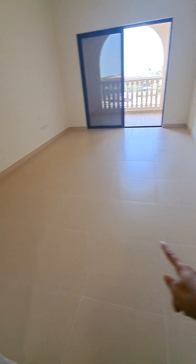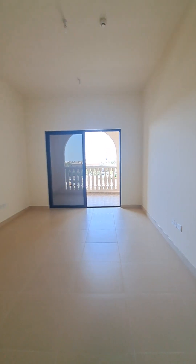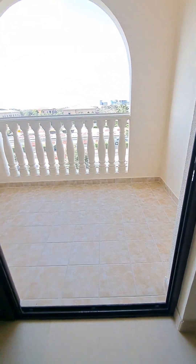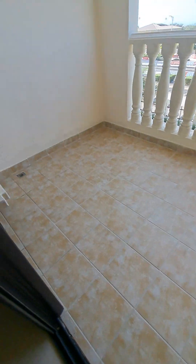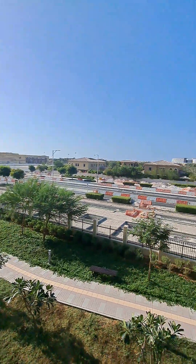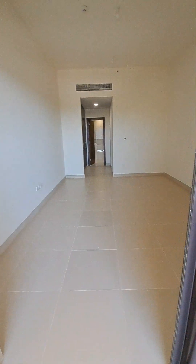The master bedroom is nice and spacious — it is seven tiles by nine tiles in length. Same balcony as big as the living room — that's the view. Two-bedroom apartment in Garden. Thank you.